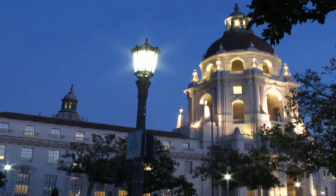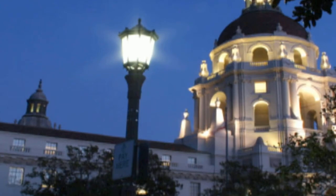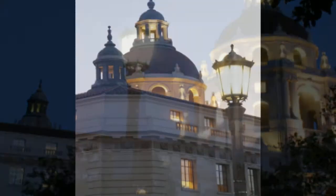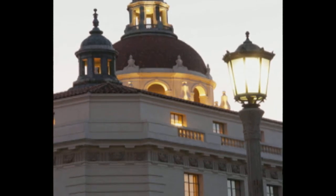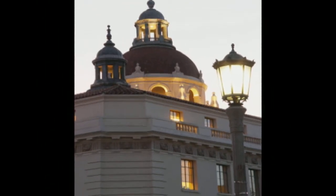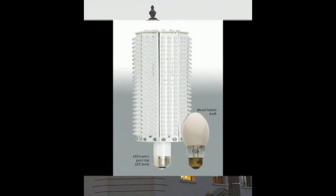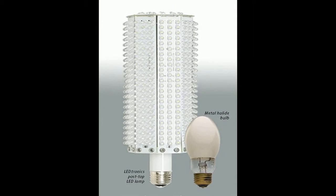Post-top LED street lamps are helping the City of Roses reduce energy and maintenance costs and its carbon footprint. Pasadena had several shovel-ready projects at hand, many of them involved using longer-lasting, more energy-efficient LED light-emitting diode bulbs to replace outdated metal halide streetlights that waste energy and have high maintenance costs.